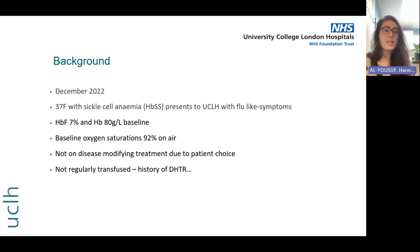Our case starts in December 2022 with a 37-year-old patient with sickle cell anaemia who presented to UCLH with flu-like symptoms. She has a background of HBSS sickle cell; at baseline she has a haemoglobin of about 80, a fetal haemoglobin of about 7%, and she normally runs with slightly low oxygen saturations of about 92% on air. She's not on disease-modifying treatment — she's not on hydroxycarbamide — due to patient choice, despite lots of discussions in clinic.